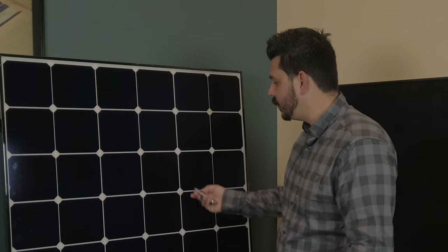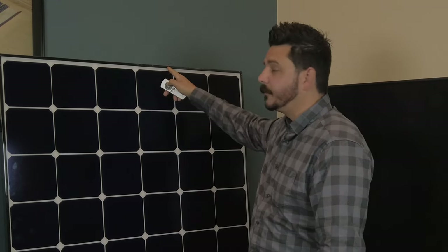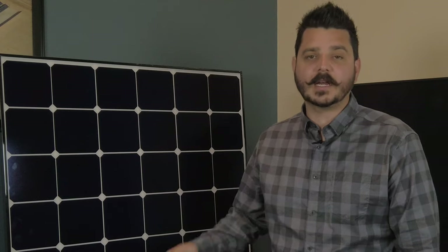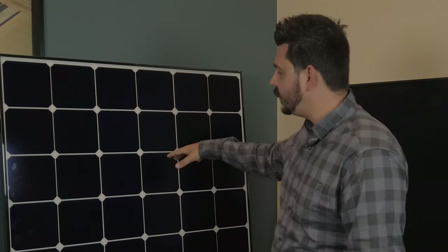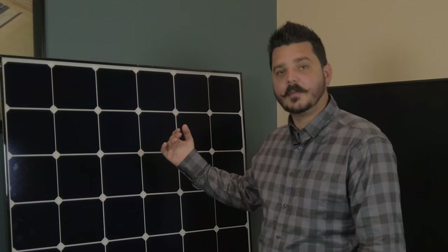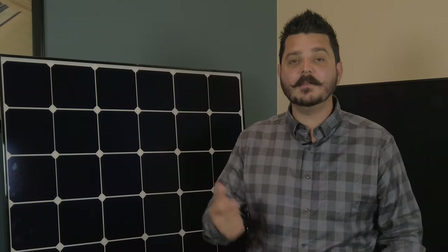Moving on to aesthetics, you can see these are blue cells with a white back sheeting and a black frame. You really won't notice the cells are blue when they're on your roof, but you may notice the white back sheeting. You won't find any Neon R panel from LG with a black back sheeting because of the technology LG uses to capture reflective light. As sunlight hits these solar cells, some of it is lost and reflected back to the panel on the backside, which captures that lost sunlight and helps improve the wattage and efficiency of the panel.